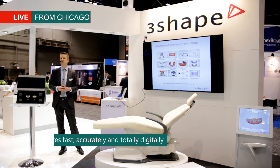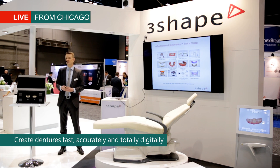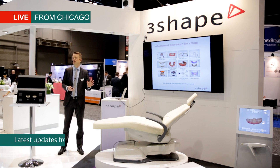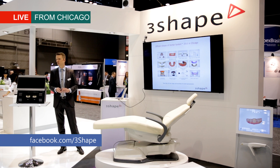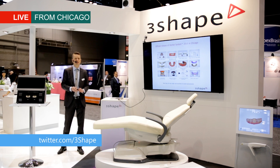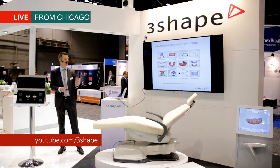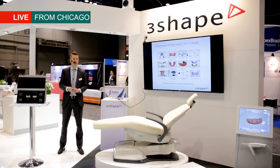Dentures is one of the things we are really going to see go through digital this year. With our new digital denture third generation of the software, this is going to be the big missing indication moving forward this year. There are actually more than 30 major new features and hundreds of smaller and bigger improvements, and this is released today here at Chicago. We'll be happy to take more questions around this as well.